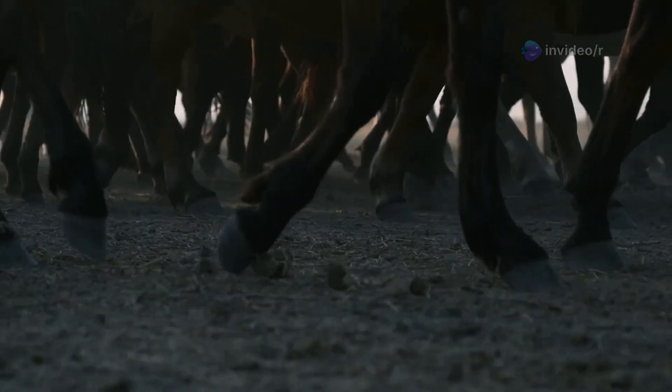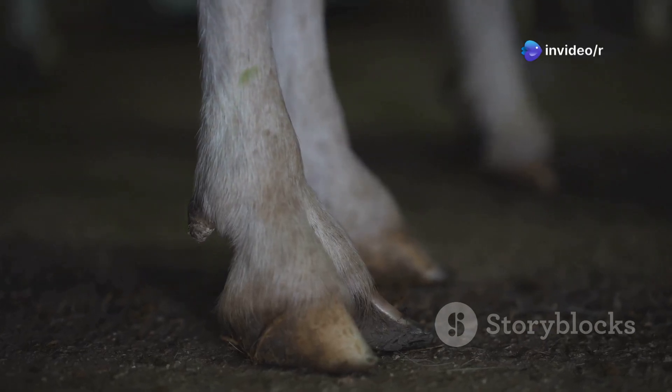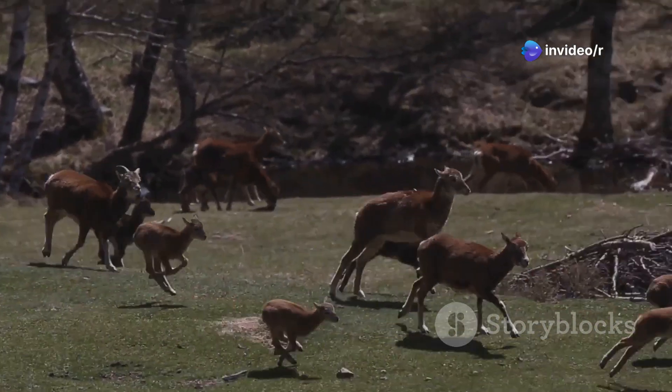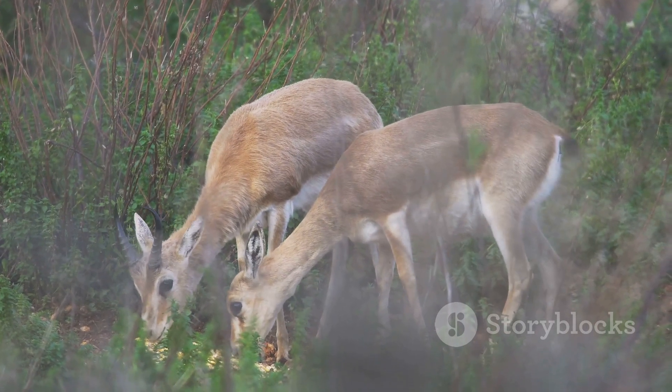Ungulates have special adaptations for walking and running on hard ground. Their hooves protect their toes and provide a strong base for their weight. But did you know that ungulates can be divided into two main groups based on their toe structure? These groups are called artiodactyla and perissodactyla. Let's explore the differences between them.